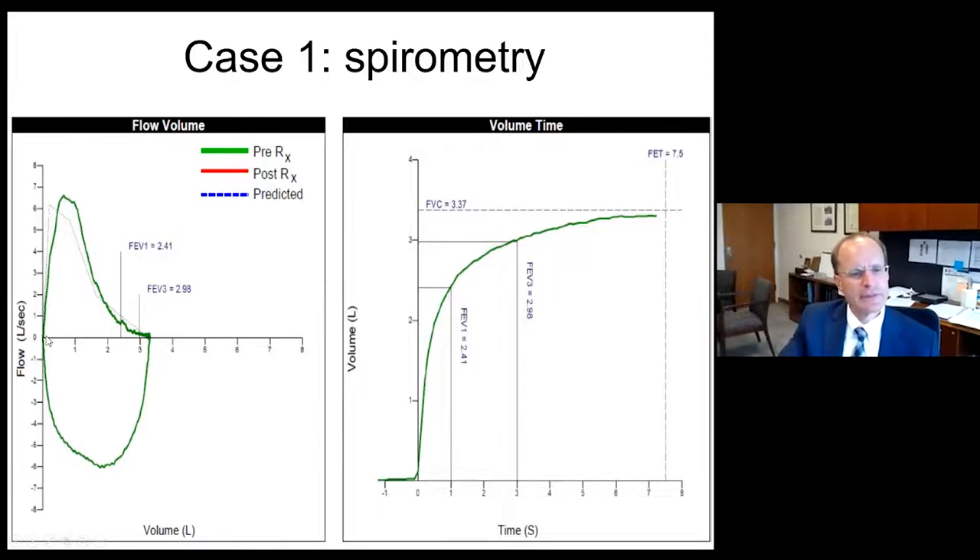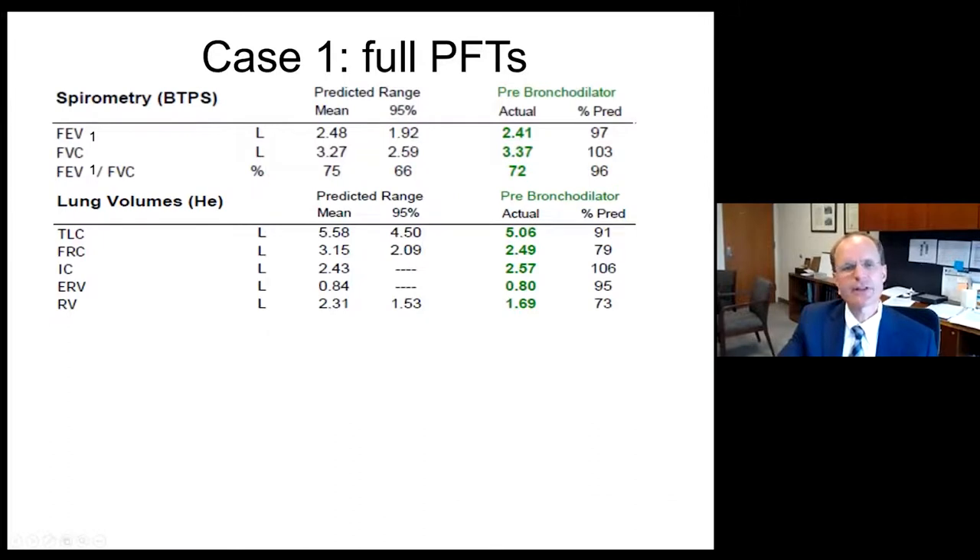Her flow volume loop shows peak flow is normal, flow is normal all the way through to FVC, and the FVC is going to be normal. The FVC is 3.37, 103% of the mean. The FEV1 is 2.41, 97% of the mean. The FEV1 to FVC ratio is normal at 72% — so normal spirometry. Lung volumes are also normal: TLC is 5.06, 91% of the mean, FRC is 2.49, and RV is normal and above the 95% confidence interval.